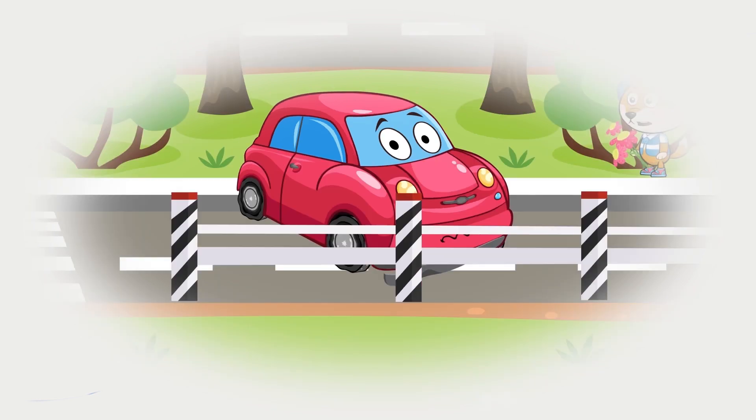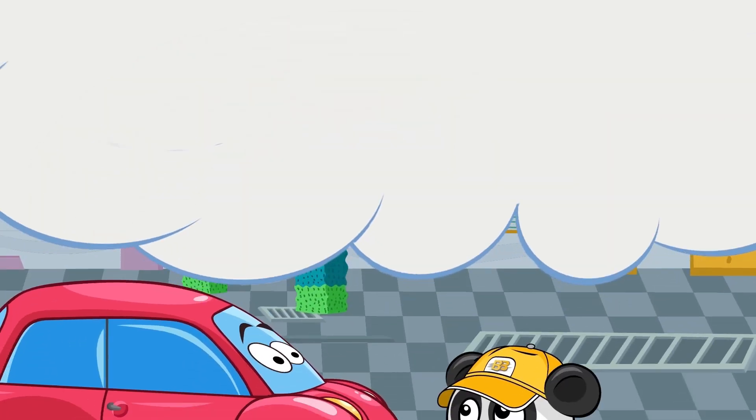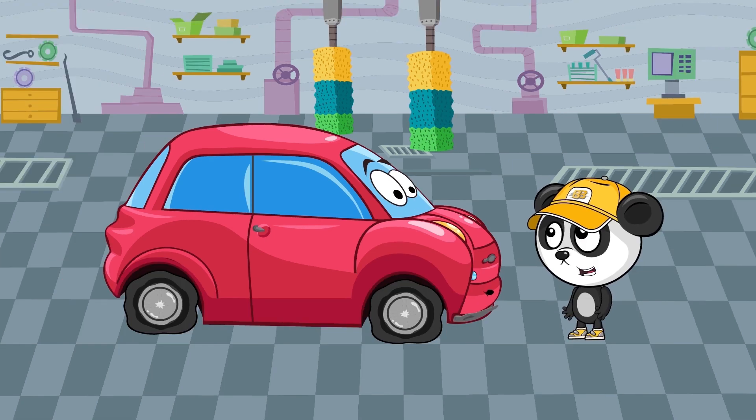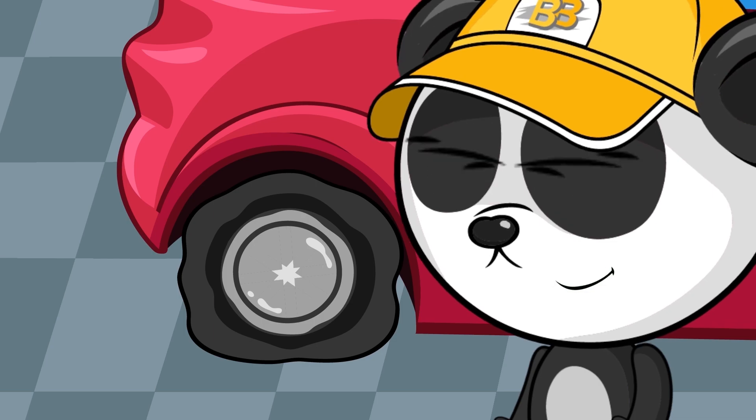Bibi's workshop is so neat. Cars are here, cleaned so well. Paint, repair, or change the seat. Bibi is always pleased to help. Workshop about cars will care. Here is petrol and repair, and all cars get into order — Bibi fixes all these orders.